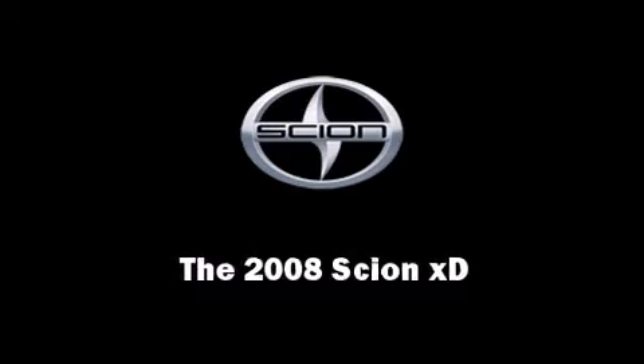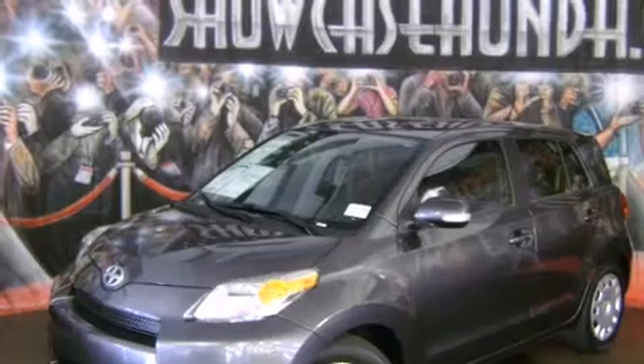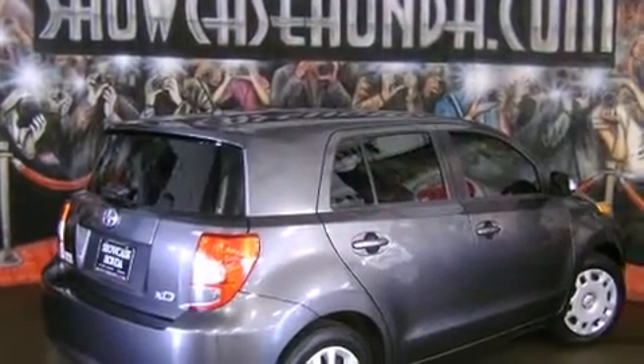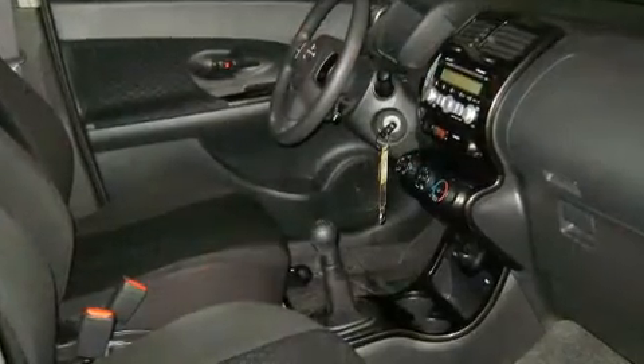Sensibility and practicality define the 2008 Scion XD. This four-door, five-passenger hatchback still has less than 15,000 miles. Smooth gear shifts are achieved thanks to the efficient four-cylinder engine, providing a spirited yet composed ride and drive.